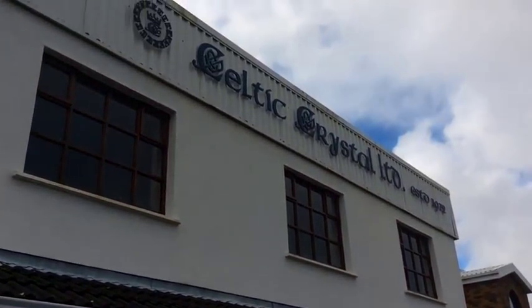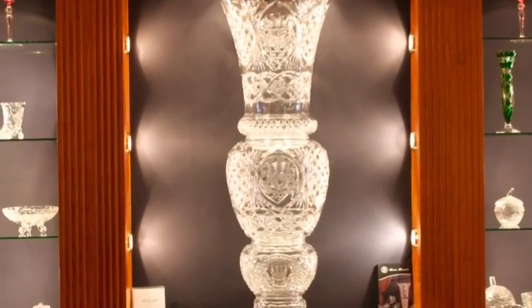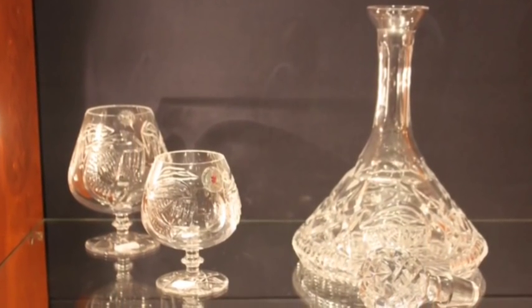We're starting out at the Celtic Crystal Company, established back in 1972, which employs eight master cutters and two apprentices who make some of the most beautiful hand-cut crystal that we had ever seen.